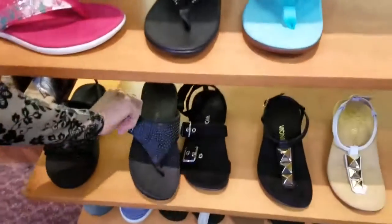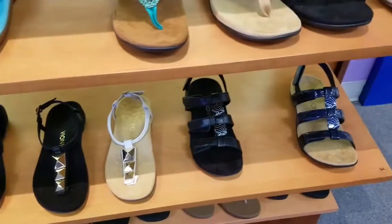So go ahead and come in today, try on a pair, and I think you'll love them. Have a fantastic day.